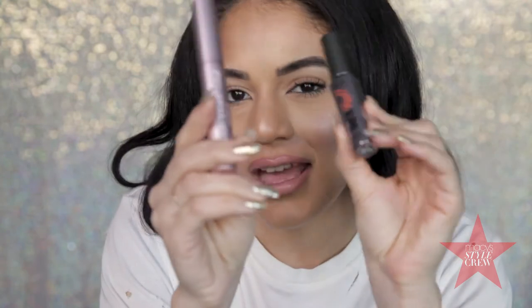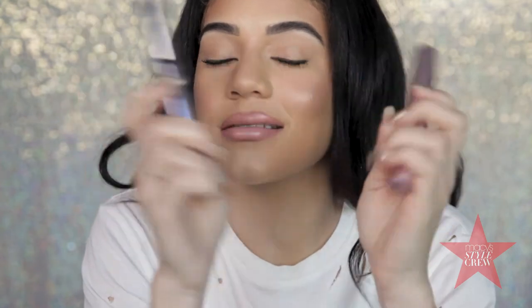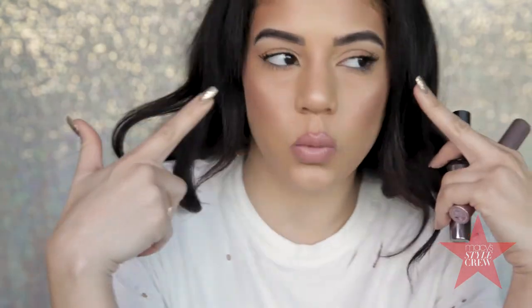Hi guys, it's Hailey. Welcome back to my channel. Today we have a little battle going on with these two mascaras here. I have my Benefit They're Real and my Too Faced Better Than Sex. If you're interested to see which one wins the battle, then keep on watching.